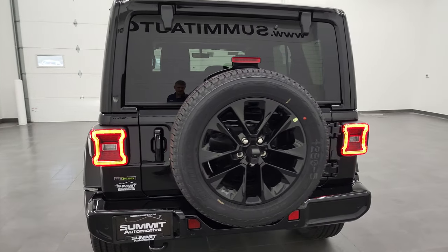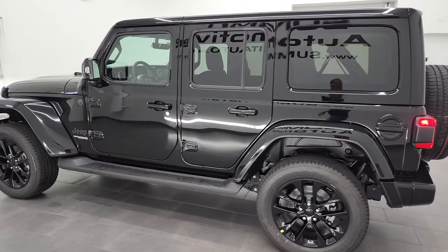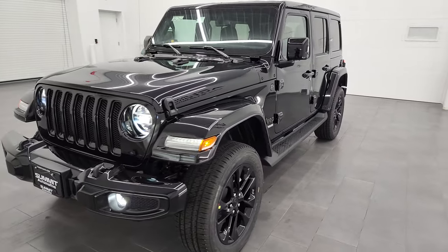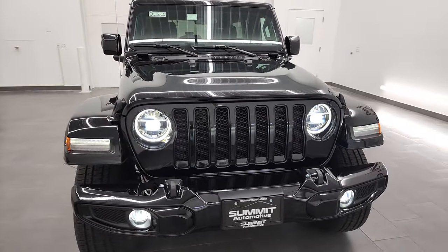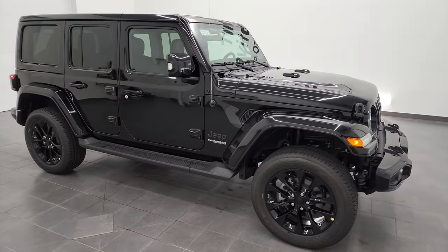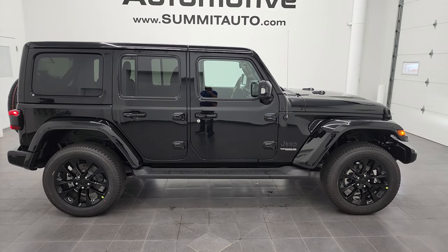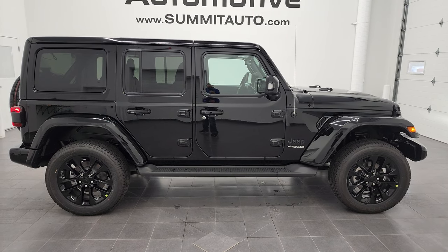I would personally like to thank you for checking out the video today. Hopefully from this HD video you've been able to verify the looks, styling, options, and information on this particular Wrangler. To see more pictures on this Jeep or one of our other 450 new and used cars, trucks, SUVs, minivans, and Wranglers, go to summitauto.com — full pictures and descriptions of every single vehicle from two locations.